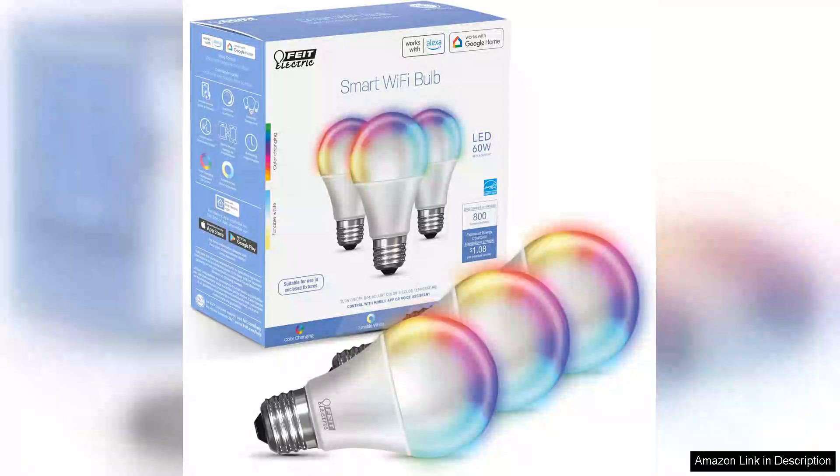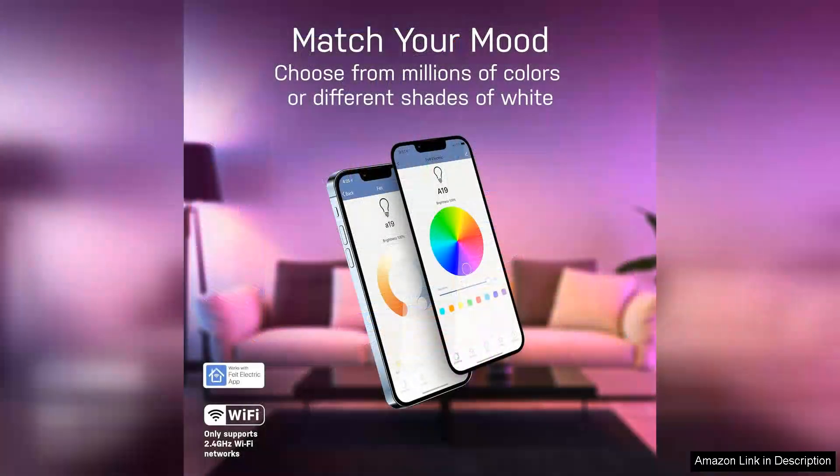Electric smart light bulbs offer an impressive blend of versatility, functionality and ease of use. These smart bulbs allow you to customise your lighting experience with RGB colour changing and tunable white options, making them perfect for any mood or occasion.